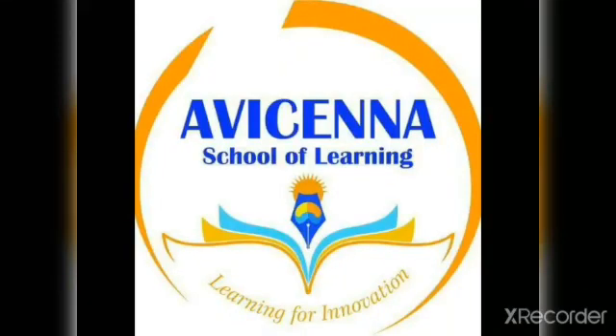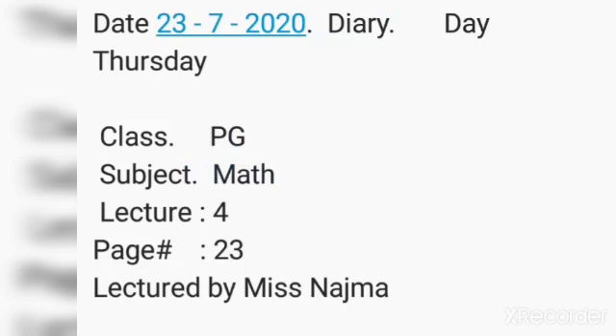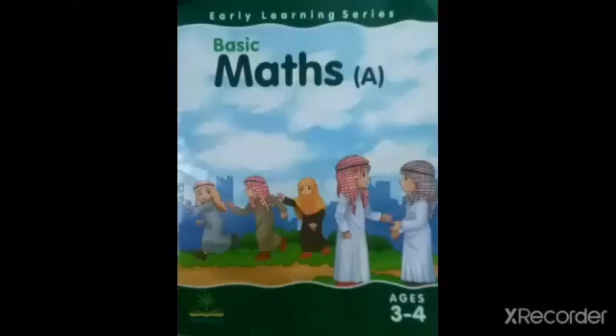I will see in a school of learning. Bismillah ar-Rahman ar-Rahim, Assalamualaikum all students. Math A-Book, page number 23. Today we will learn number 9. How many years?